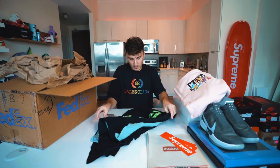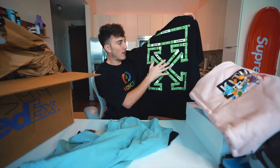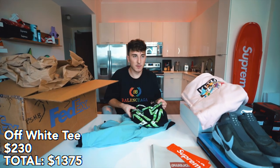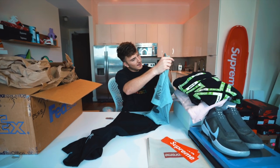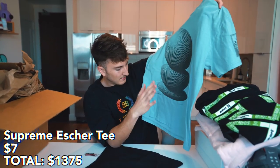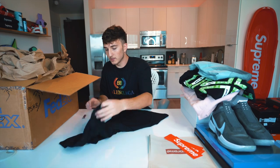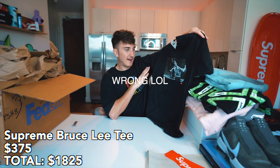Now pulling out some shirts. First is an Off-White tee — it says 'Do Not Remove' with the Off-White branding on the back, nothing on the front. Off-White tees retail for about $330, but I'd value this around $150 to $200. Next, a Supreme Escher tee in a nice light color, size large — probably $100 to $150. Then a cream Bruce Lee tee in black — another $100 to $150. Multiple nice pieces here.